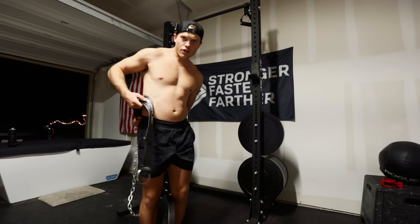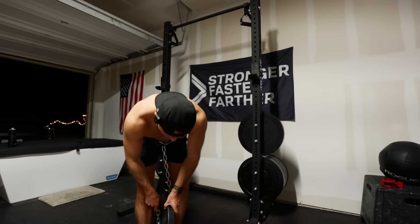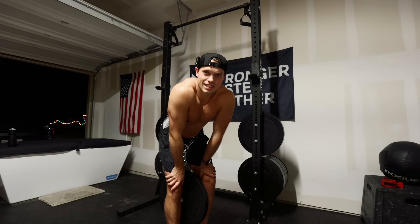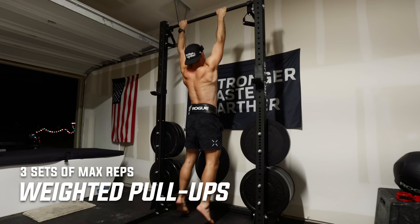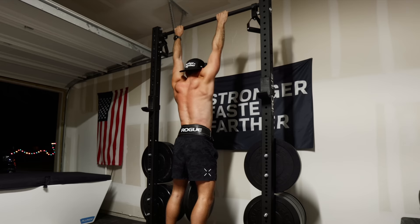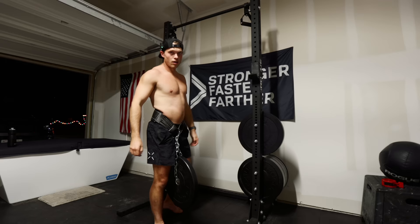We are on to pull-ups — weighted pull-ups today. I recently got this dip belt that allows you to strap up a plate, which is perfect for weighted pull-ups. My coach has me doing three sets of max rep pull-ups with a 25 pound plate. I've never done this before — I'm doing a lot of new stuff today. 12 reps with a 25 pound plate. Not bad.